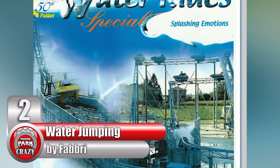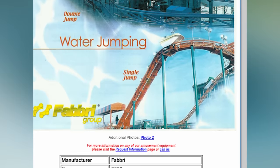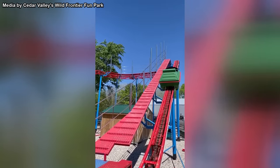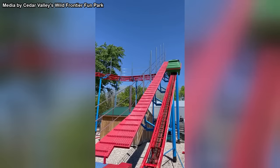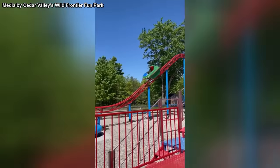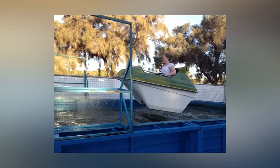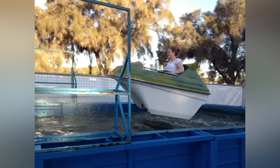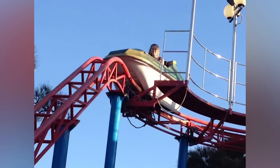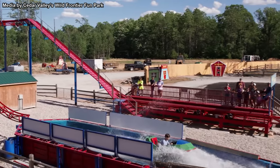Number 2, The Water Jumping, built by Italian manufacturer Fabbri. Did you know there's a coaster out there that's actually supposed to fly off the rails? This attraction is heavily based on the classic Nautic Jet flat ride, which is quite common in Europe. The ride starts off with a standard chain lift up a steel section of track, and after traversing a turnaround, passengers plunge downwards. After reaching the bottom, the track suddenly ends, allowing the train to fly right off it into a pool of water. The train is specifically designed to not only take the fall but to float on the surface as well. Just recently, Michigan's Cedar Valley Wild Frontier Fun Park installed one of their own, and its uniqueness is enough to put the small park on the map.